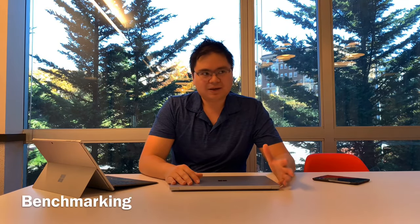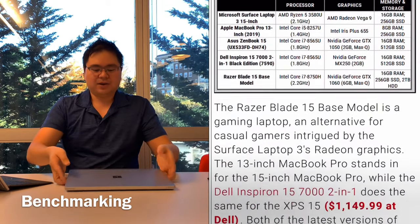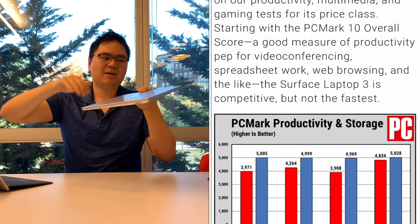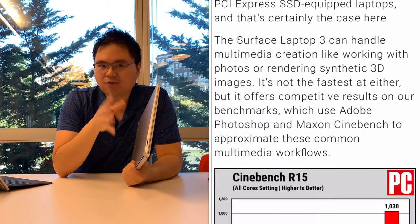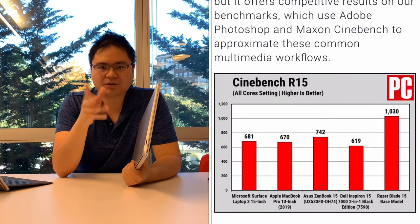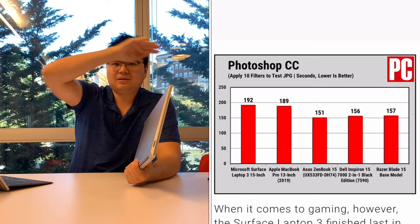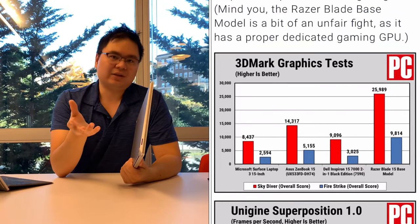For benchmarking, PC Mag is highly recommended — check out their tests for productivity, creativity, video rendering, and battery life. For the creativity spectrum, the Surface Laptop ranks pretty high compared to other work premium laptops. Interestingly, the AMD Ryzen 7 chip doesn't seem to perform as well as the quad-core 10th gen Intel processor it competes with — the Dell model consistently ranks on top. However, the AMD chip does excel at video rendering and has the shortest video rendering time.